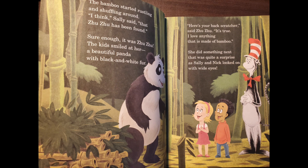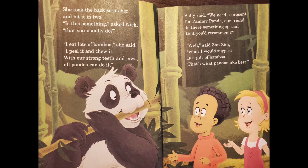The bamboo started rustling and shuffling around. I think, Sally said, that Zuzu has been found. Sure enough, it was Zuzu. The kids smiled at her — a beautiful panda with black and white fur. Here's your back scratcher, said Zuzu. It's true. I love anything that's made of bamboo. She did something next that was quite a surprise as Sally and Nick looked on with wide eyes. She took the back scratcher and bit it in two. Is this something, asked Nick, that you usually do? I eat lots of bamboo, she said. I peel it and chew it with our strong teeth and jaws. All pandas can do it. Sally said, we need a present for Pammy Panda, our friend. Is there something special that you'd recommend?